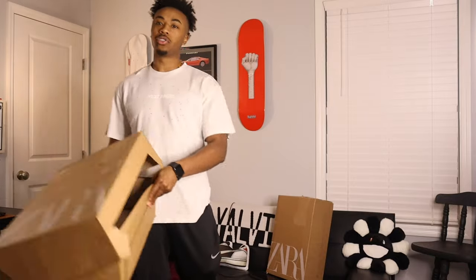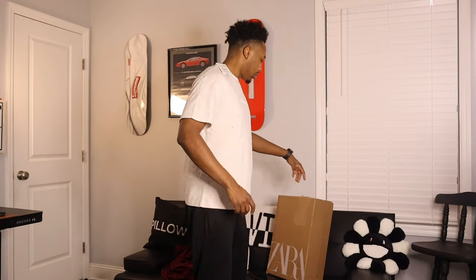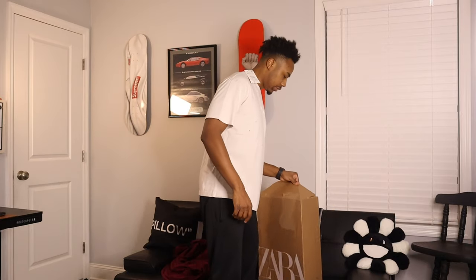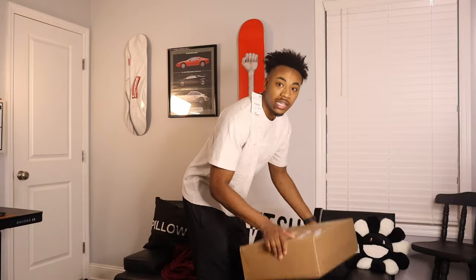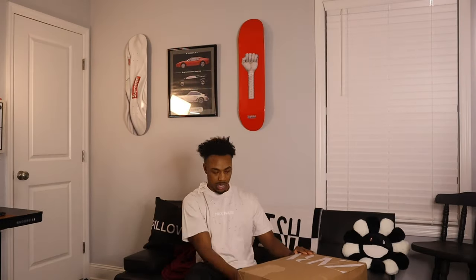As for box number 2 — we still got two more boxes. Should I go heavy or light? I'll go light, save the heaviest for last. Alright, here's the second box, let's open it up and see what's going on.